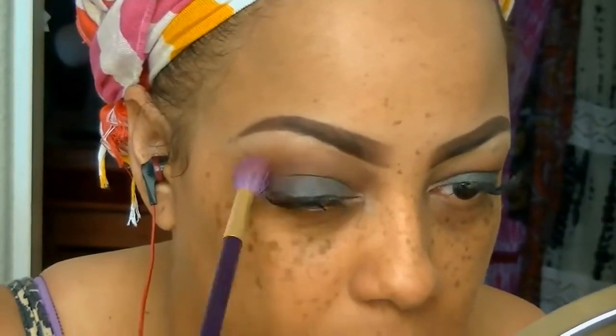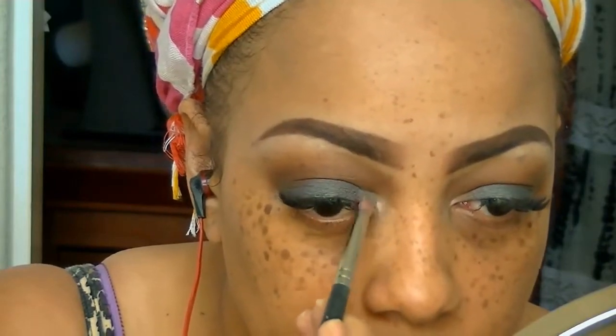I'm going to do a little touch-up with that dark brown, and then I'm going to take a more shimmery white and put that in the inner tear duct of my upper eyelid.